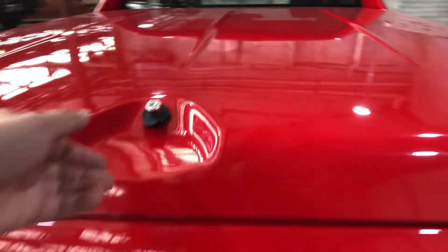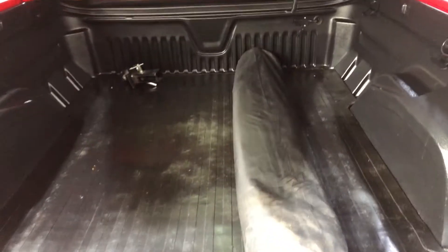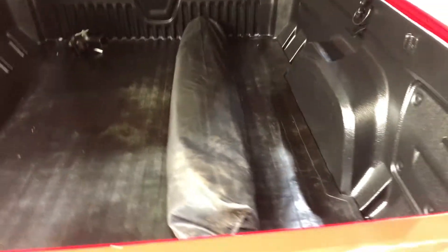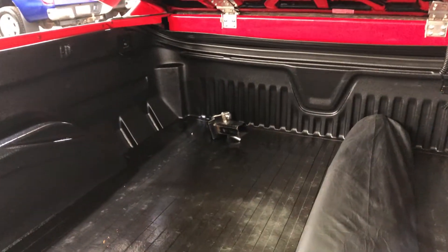As we jump inside the tray — being a ute, you know you're going to get into the space at the back as well. You can see that this car also comes with a canopy, and there's your tow bar right at the end there.